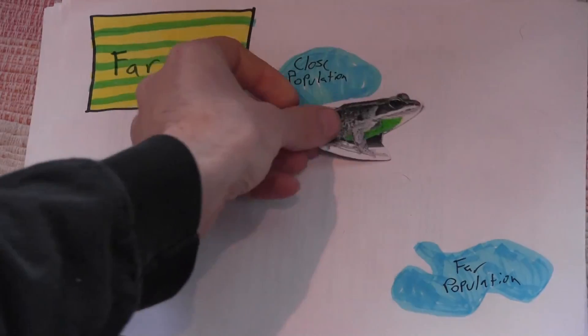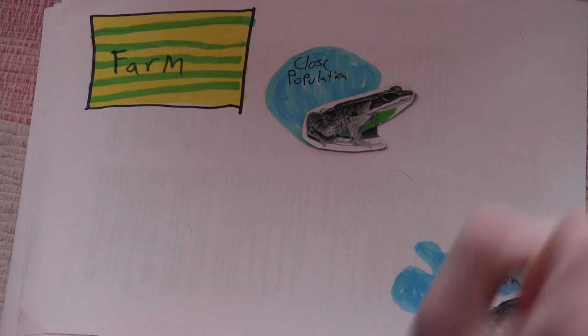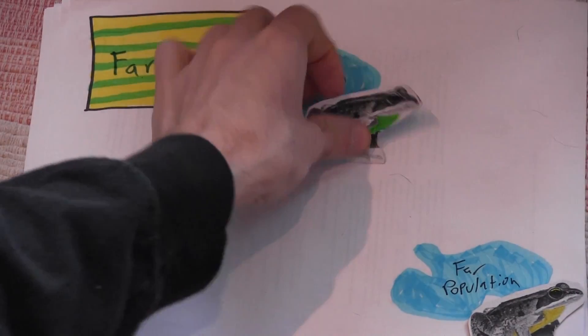Here's what Dr. Hua did with her research team. They identified 15 frog populations in rural Pennsylvania. Some of those populations were located close to agriculture, and others were located further away. They gathered frog eggs from all of these different populations and brought them back to the lab for testing. When the eggs hatched, they exposed them to pesticides and monitored the difference in resistance between the close and far populations.